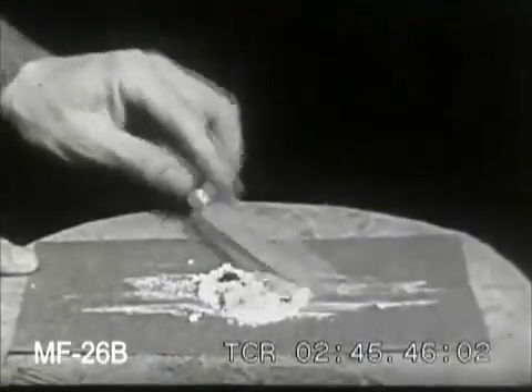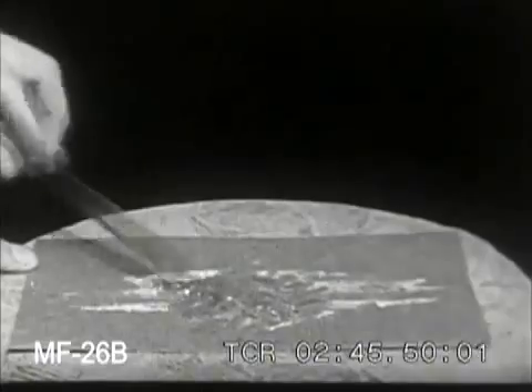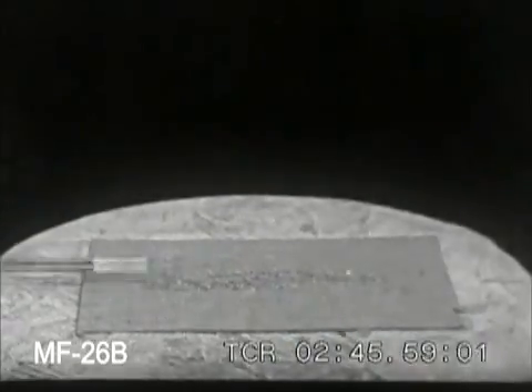In charcoal, sulfur forms gunpowder. If merely mixed then ignited, combustion produces considerable residue. However, if the mixture is more finely powdered, the ignition is much quicker and there is no ash.